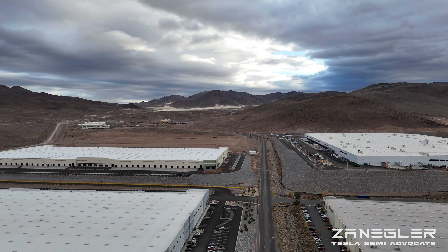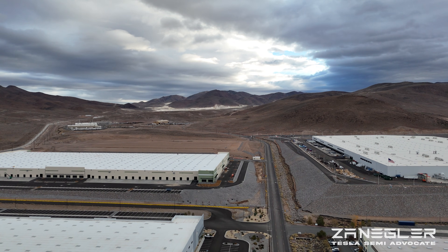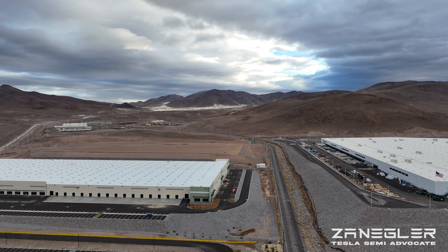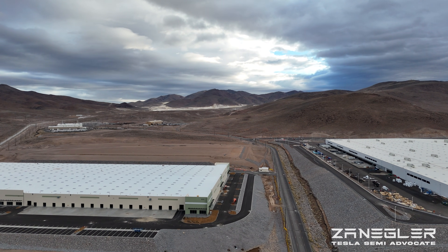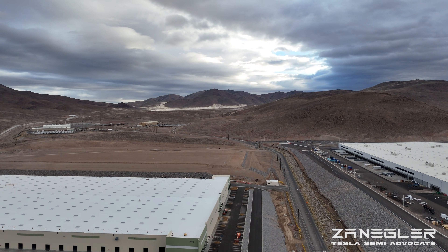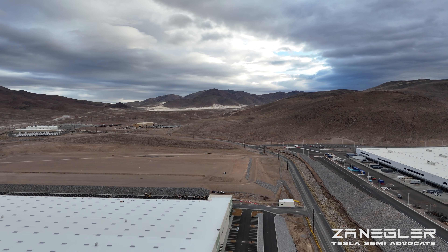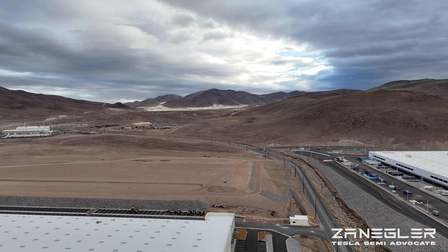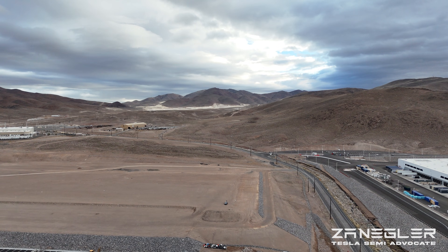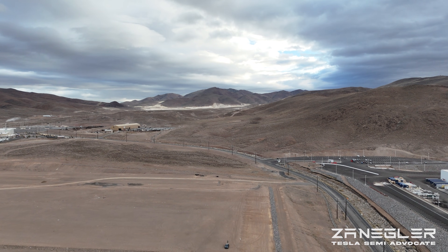That band of white is a huge band of diatomaceous earth, and there is an active mine. That mine had to move because they ran into a pocket of arsenic, the source of which was probably volcanic. So they moved the mine several hundred yards to an area that didn't have that arsenic. To me it's just mind-boggling that this many diatoms could have existed and settled in this one area.